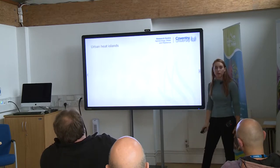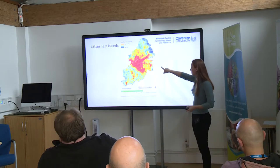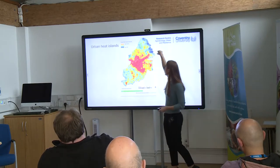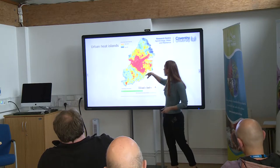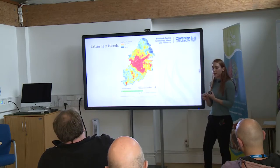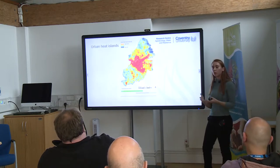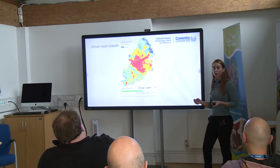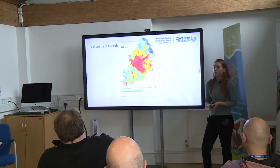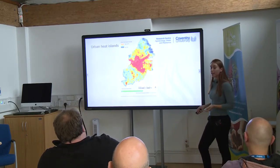Urban heat islands — if you Google it, you'll get images like this all over the world. This is central Birmingham and that's the temperature difference between the countryside and the city centre. That's because we've got concrete, tarmac, and brickwork — materials that absorb and hold heat. Where you would have had open fields or water that reflects heat back or evaporates to cool the environment, we've interrupted that. So we've got really hot cities, which when you think about climate change just aggravates the issue further.